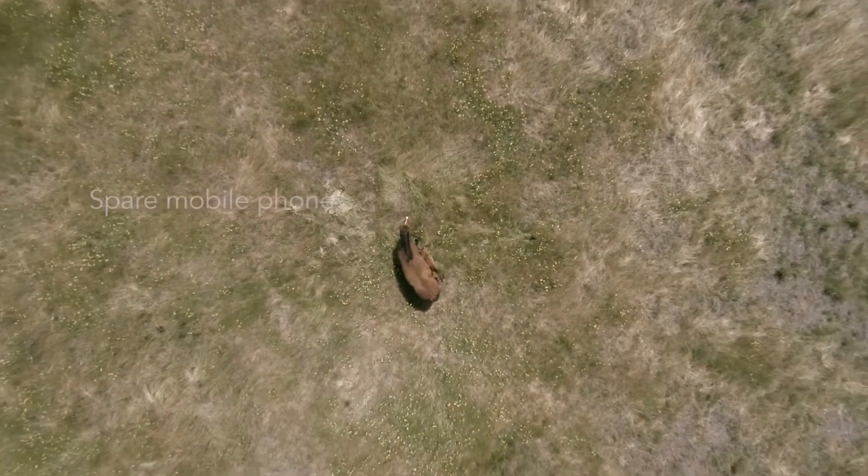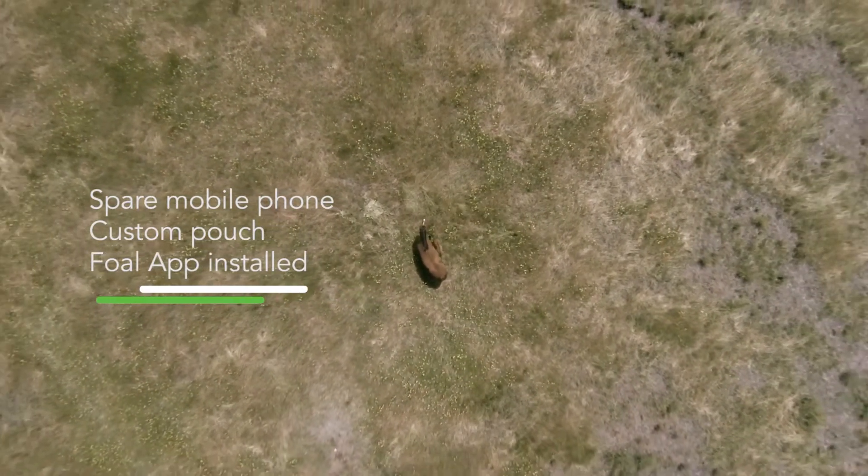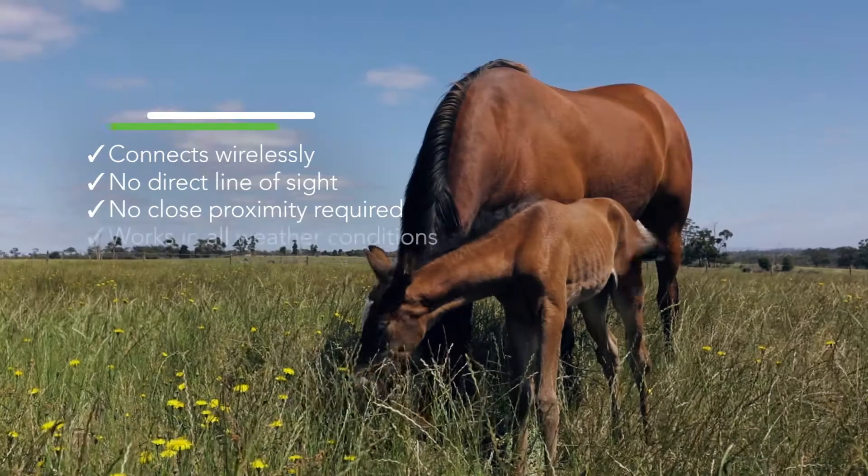To use Follap you just need a spare mobile phone, a pouch, and the app on both phones and you're ready to go. Follap connects via the mobile network or Wi-Fi, so it doesn't require direct line-of-sight, close proximity, or fair weather to function.